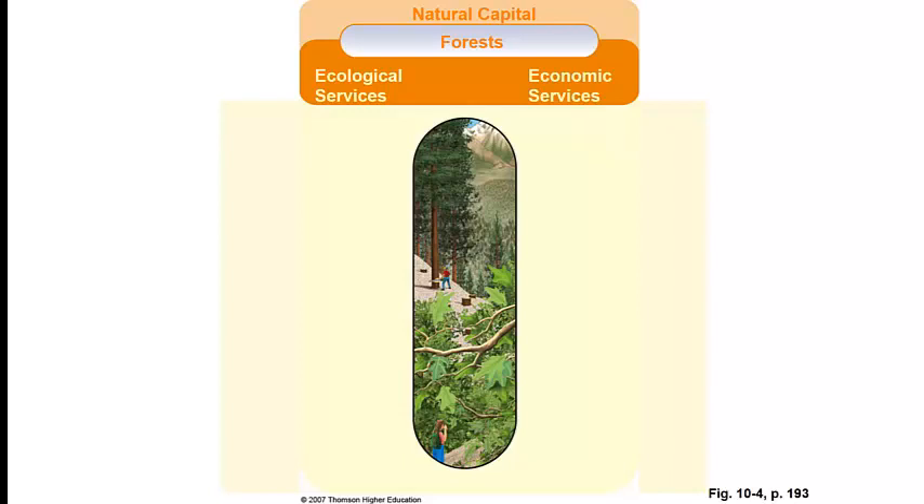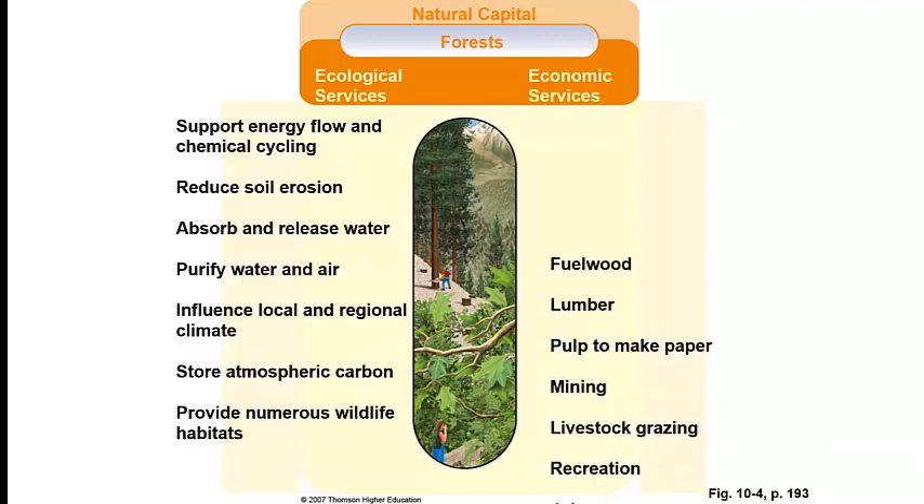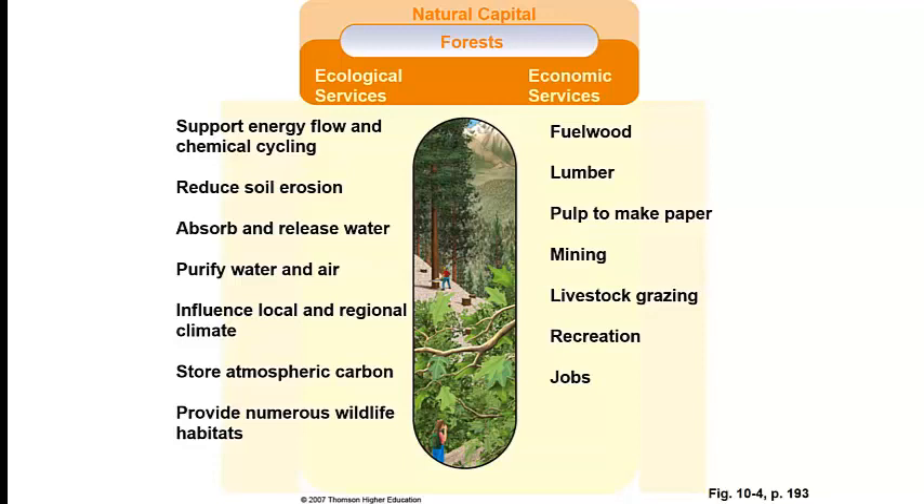Forests provide natural capital for us. They provide major ecological and major economic services — things that are worth money. Look at this list and think about which two ecological services you think are the most important. These are all ecological services that forests provide. Can you come up with two economic services that forests provide? Which do you think is most important? It's all about perspective — what you think is important might not be what I think is important.